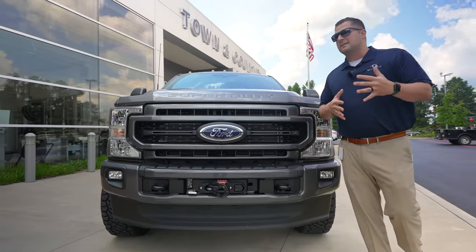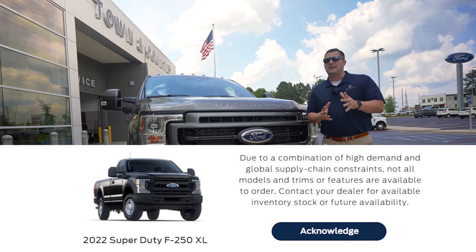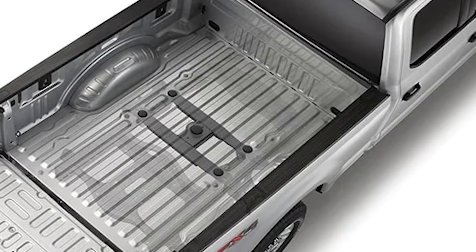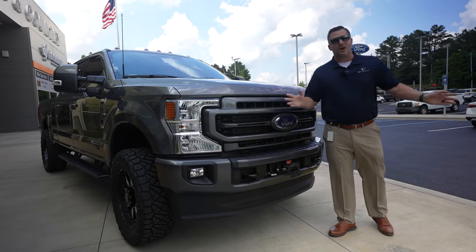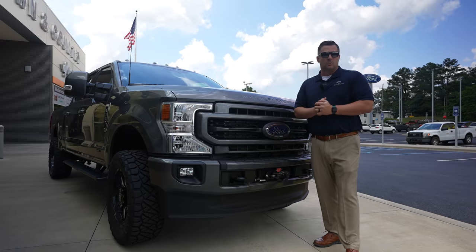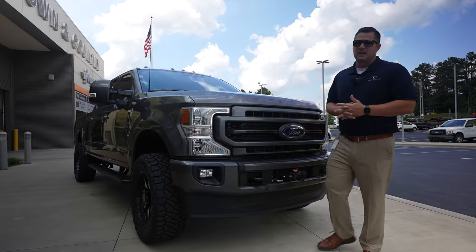Primarily, there's one option that Ford has said they cannot build — they have completely killed it from their model lineup. Hopefully that will help you out. Specifically, it is going to be the fifth wheel prep package. Because of supply chain constraints, Ford is not building any of their Super Duties with that fifth wheel prep package.